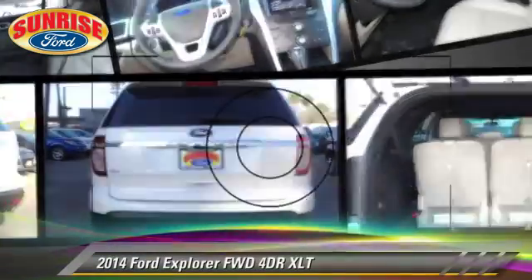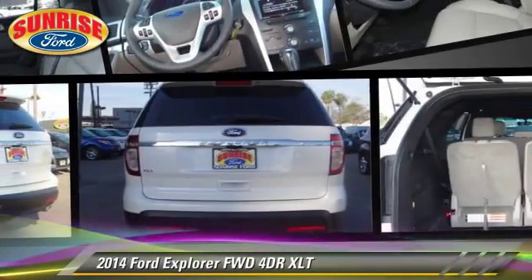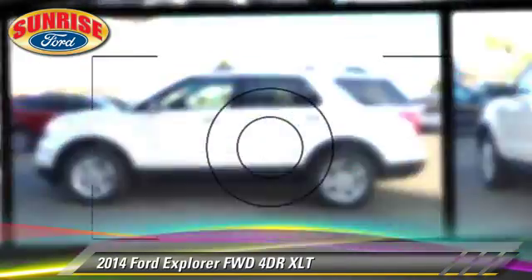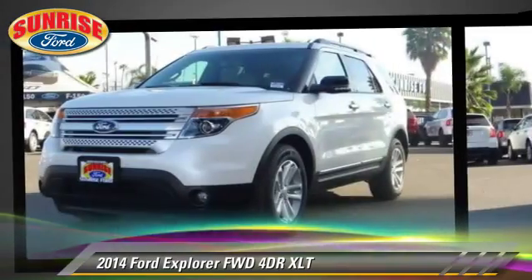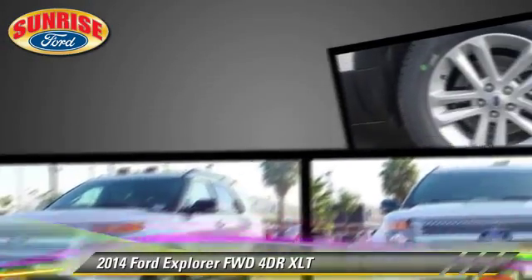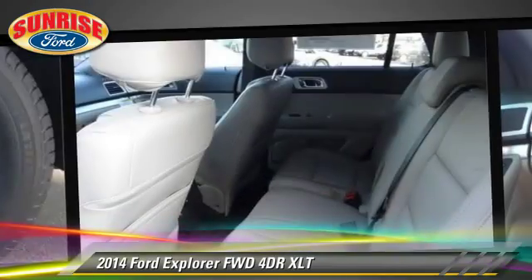The 2014 Ford Explorer XLT. With an automatic transmission, this vehicle is well-equipped. This Ford features dual front airbags and keyless entry.